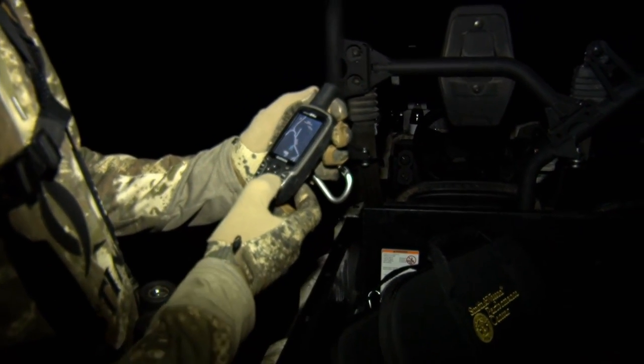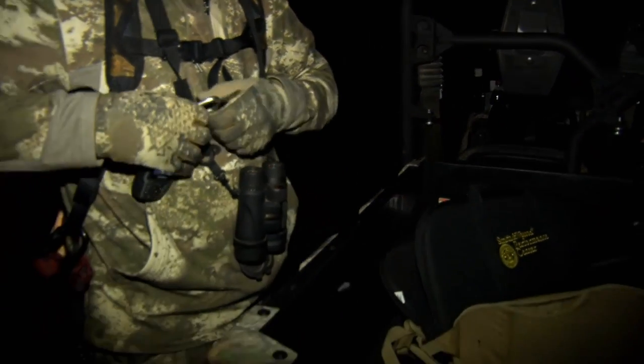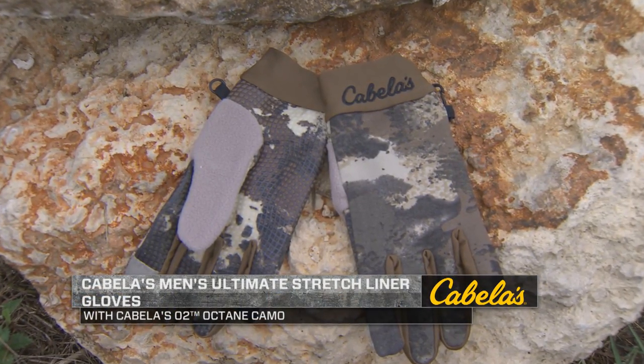If you've ever tried to do that with a lot of other gloves, you can't get your screens to respond at all. Simply put, these gloves are diverse and comfortable whether I wear them alone or layer them. It's definitely a pair of gloves to try on, give a look at, and spend some time in the field with.